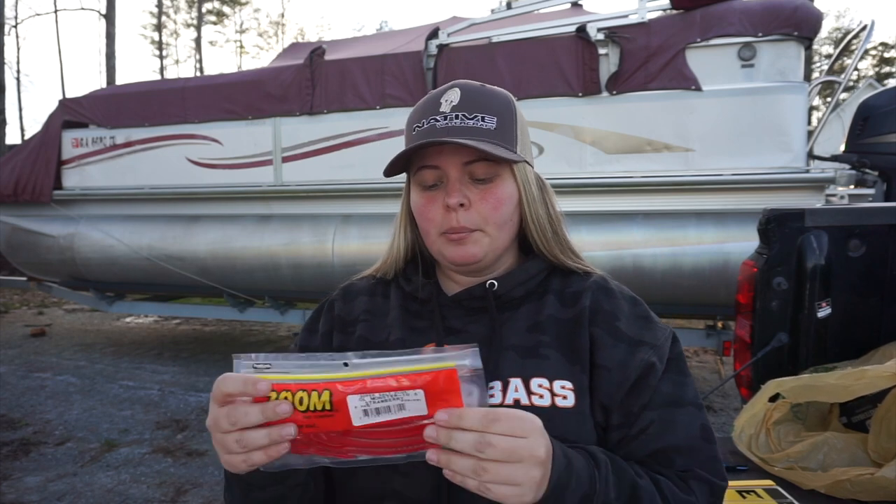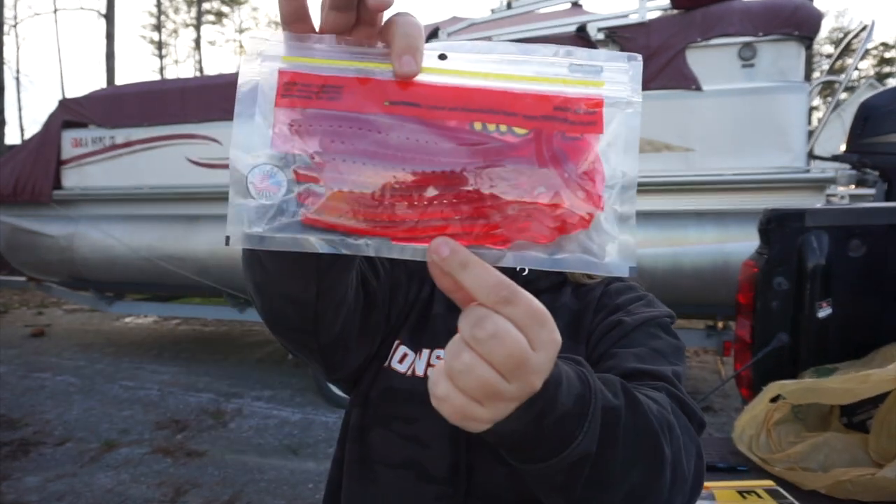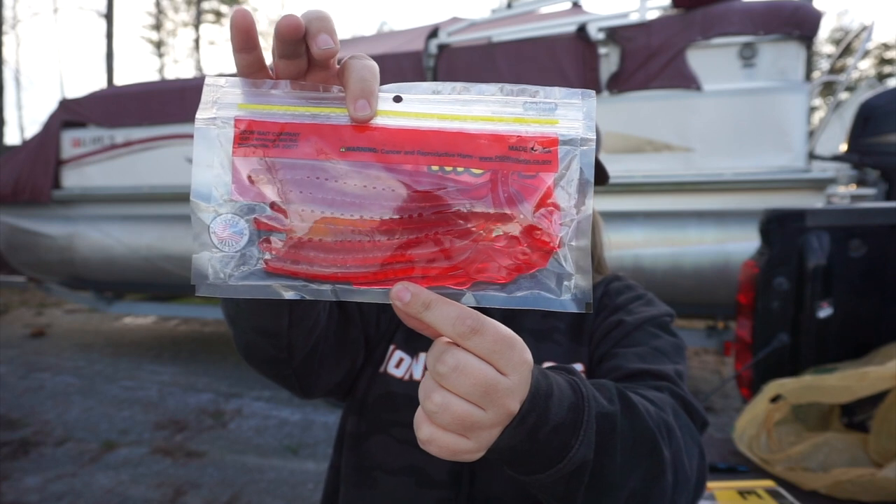I have never seen this color before. This is a 10-inch Old Monster in the Strawberry color. This is a really pretty color — has no flake in it whatsoever — so I wanted to try it out and I just picked it up.